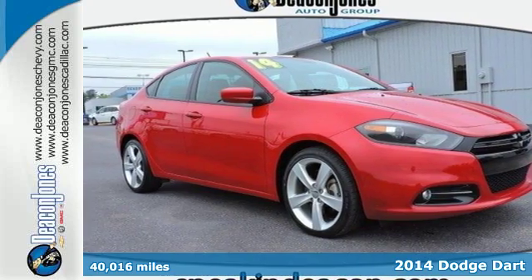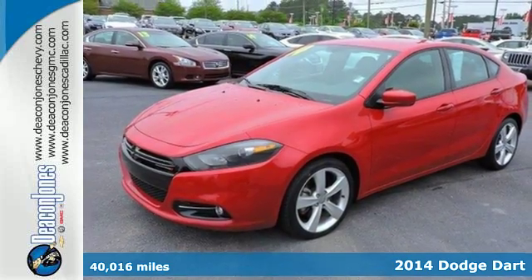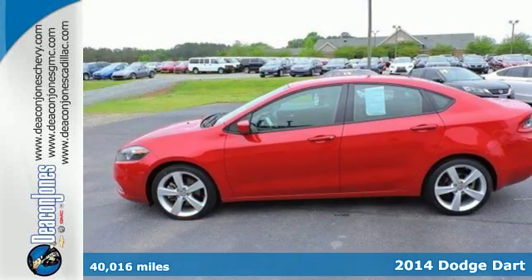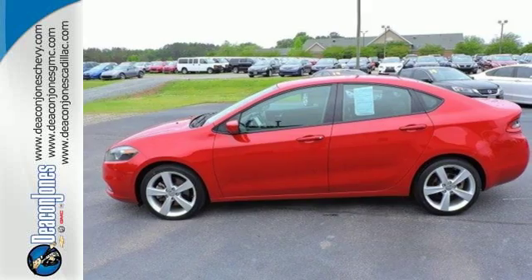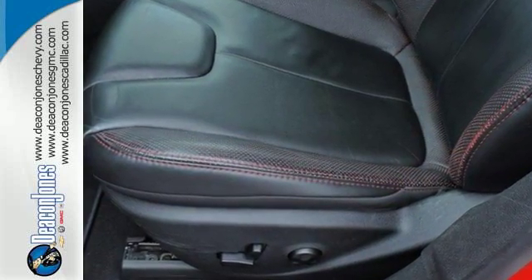Here's a 2014 Dodge Dart. It is a compact sedan, but its roomy interior feels more like a midsize sedan. Not only is it surprisingly roomy, but this Dart is also efficient, aerodynamic, and safe.